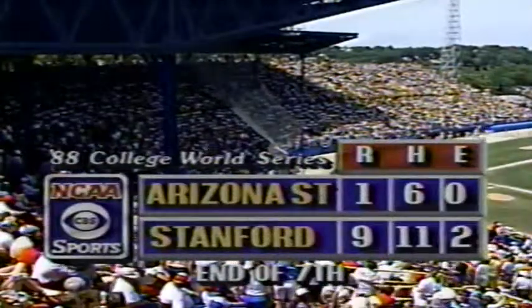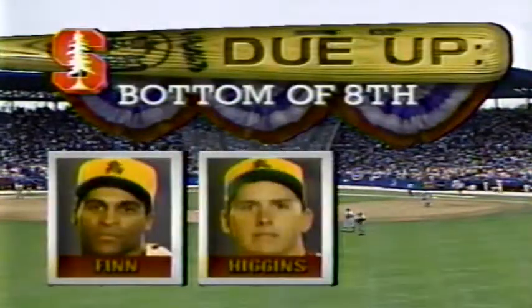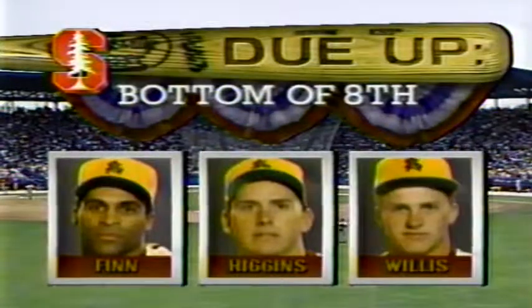One, two, three. So they'll come to the eighth, and they'll have John Finn leading off. He will be followed by Kevin Higgins and then Steve Willis when we return.